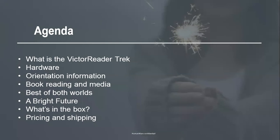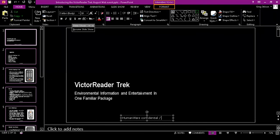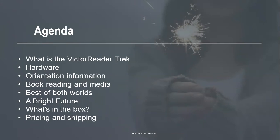Today on the agenda, we'll talk about what the Trek is, the hardware, the orientation functionality, book reading and media, and how it combines both worlds. We'll talk about the future of the Victor Reader Trek, what comes in the box, and pricing and shipping. We do have a significant backlog of pre-orders since beginning of July, so I urge you — if you want a Victor Reader Trek before the holidays — to pre-order, as supply will be limited.